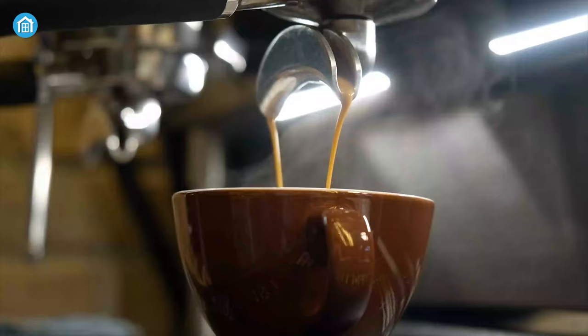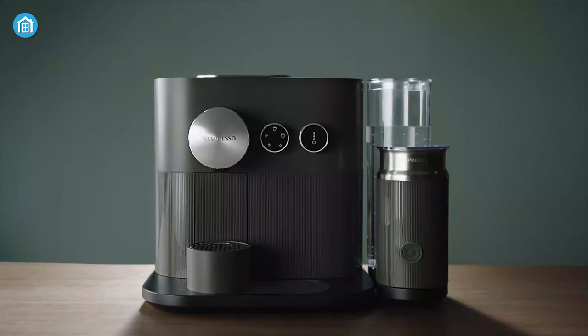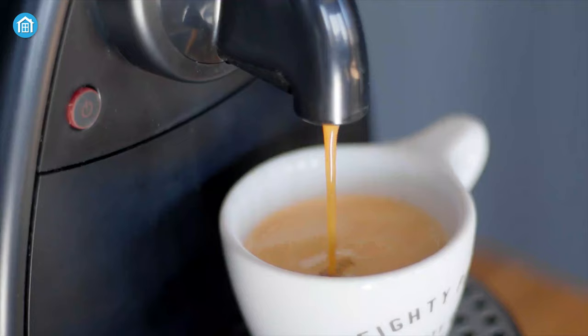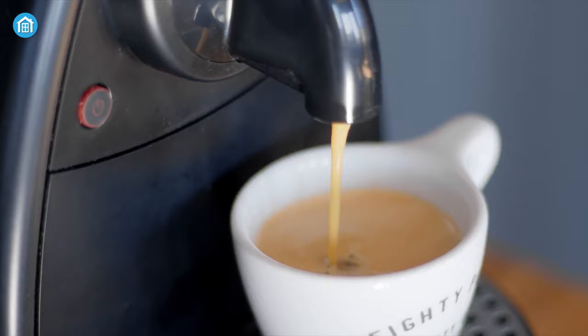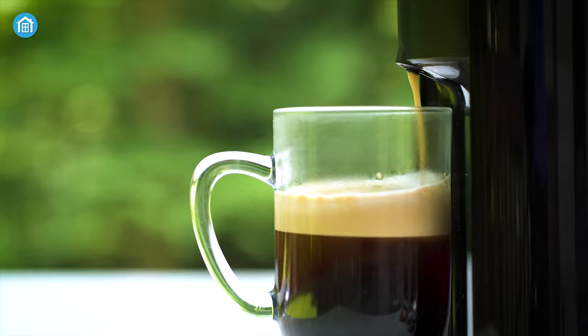After waking up from bed or on a stressful day, there's nothing better than refreshing your mood with the smell of freshly brewed coffee. Brewing a cup of coffee on your own can be great, but it may consume a lot of time. That's where a smart coffee maker comes in handy — it can start working automatically once you give a command. Here we have gathered the 5 best smart coffee makers that are always ready to produce a cup of coffee.